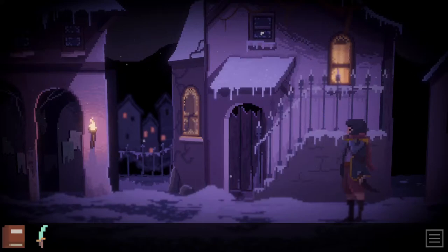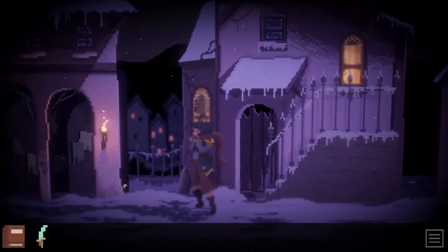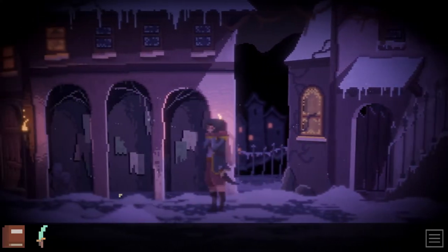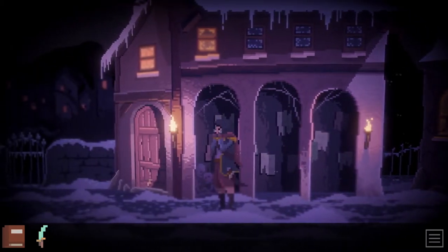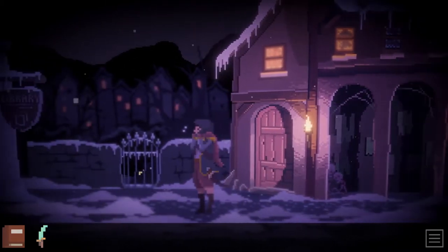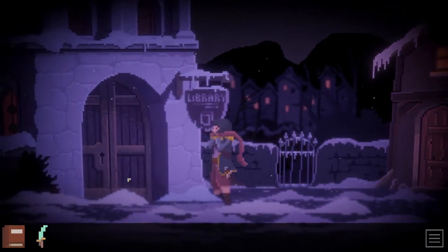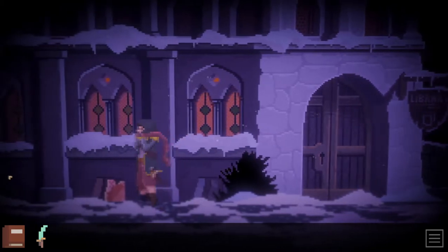Main street. What do we got here? I'm pixel hunting and not really finding anything, but this is interesting so far. I really do love me some point and clicks, and the idea that I can beat one in a single sitting is really fun as well. Hello? Okay, there's the library. We already defeated one nightmare monster by getting it drunk, so I wonder what the hell's waiting for us in here.